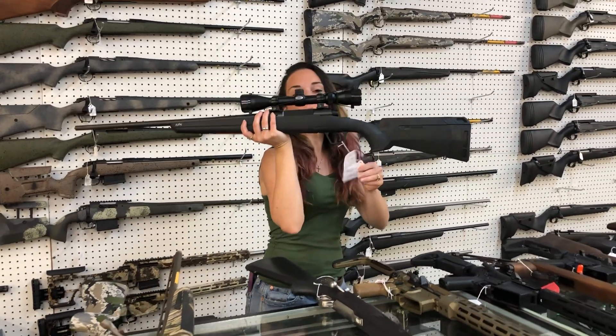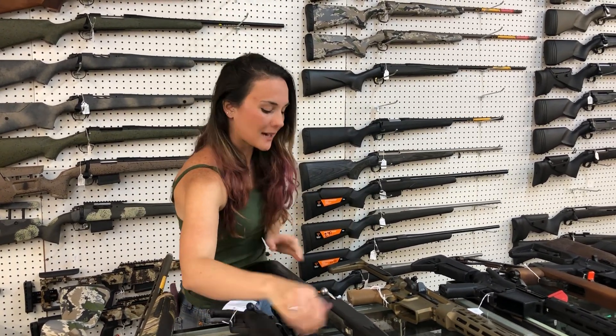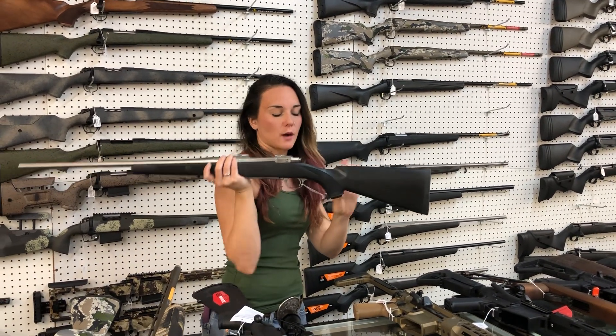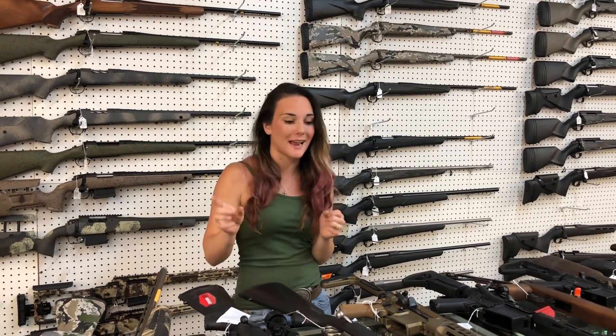Savage Axis 30-06 with the Weaver scope — she's going to be $365. Ruger Hawkeye M77 synthetic and stainless — this particular one is .308, she's $845. I've also got .308, .65, and .243 in the synthetic and stainless, and the hardwood and blued in the compact in .243 and .270.